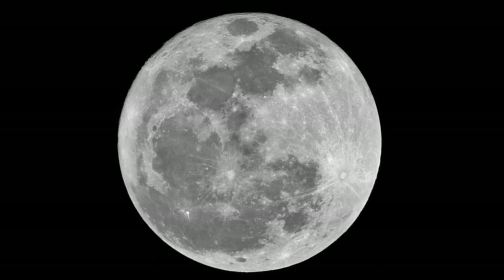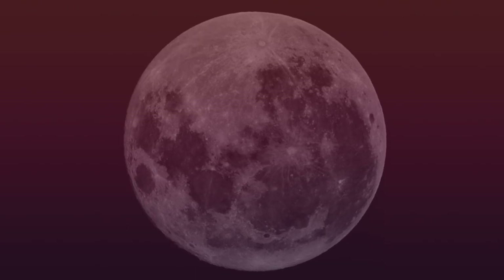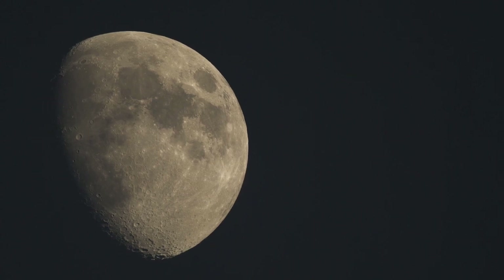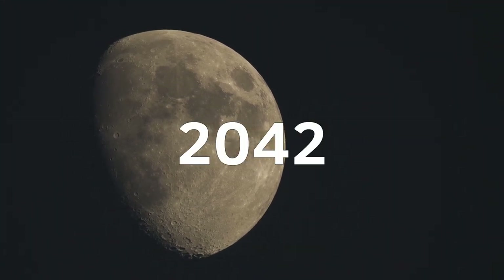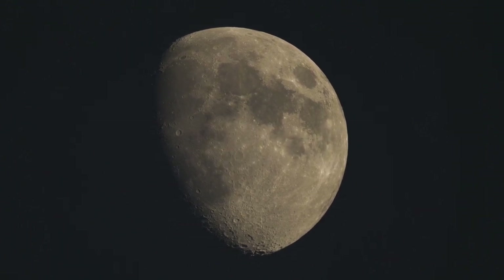Does it mean that the penumbral lunar eclipse will not make the moon turn dark and red and bloody? Yes, a penumbral lunar eclipse may not look as beautiful as a total or a partial one. But it's still worth seeing, because if you're a patient observer, you'll still be able to behold how the moon's disk is getting darker and darker. Also, this is going to be the deepest penumbral eclipse until 2042, because the moon just slightly misses the umbral part of the Earth's shadow.